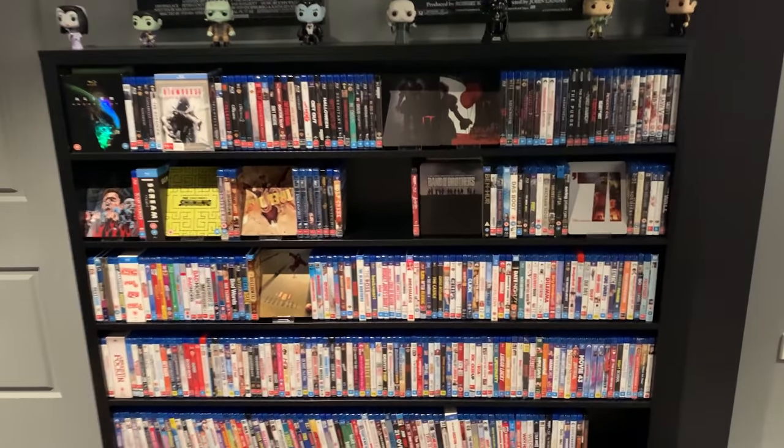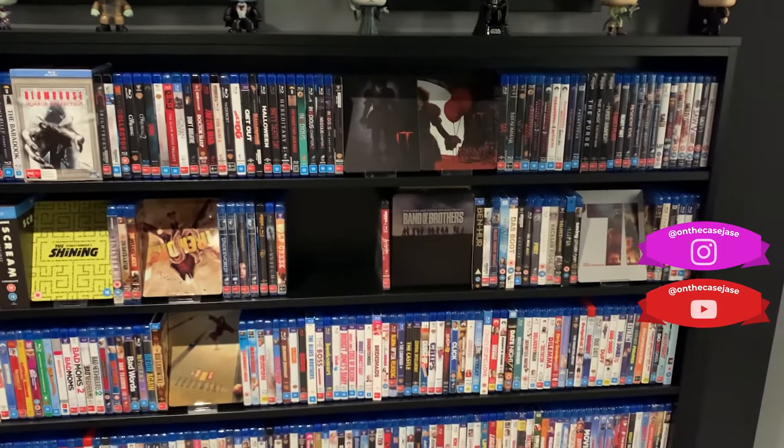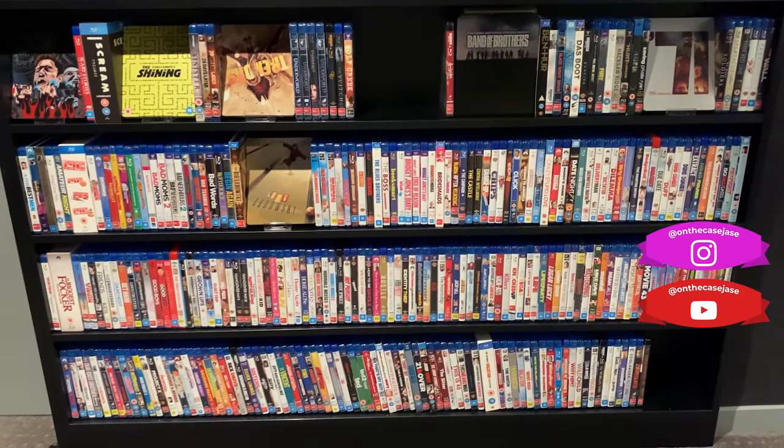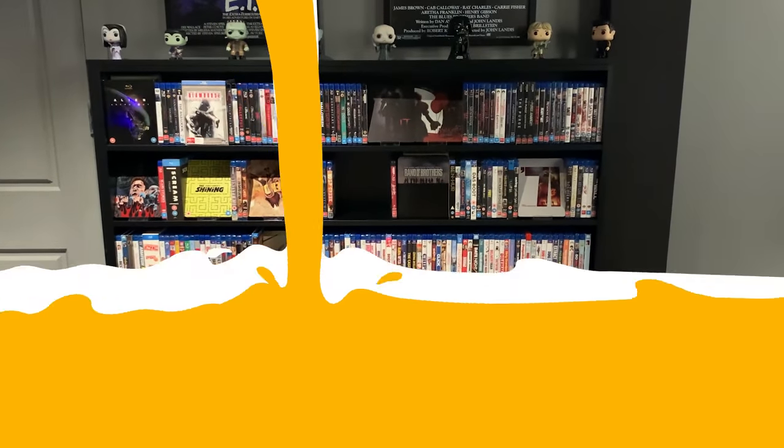Jason considers his room a constant work in progress and is always looking at options to improve it. You can find Jason's YouTube channel and Instagram at OnTheCaseJase. I'll have links in the description down below.